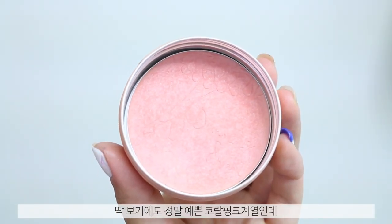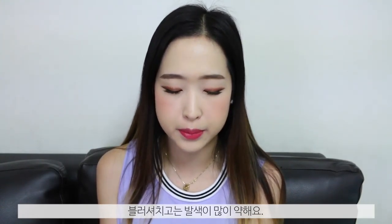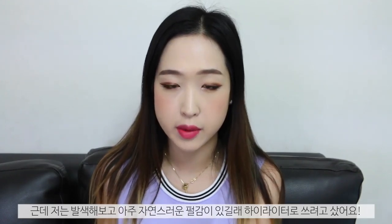The next one is the Dreaming Swan Eye and Cheek in shade number 2. In the pan it's a very pretty coral pink shade. I think it's meant to be a blusher but I don't think it's pigmented enough to work as a blusher on its own. However, it has a very subtle shimmer in it, so I thought it would work really nicely as a highlighter instead.